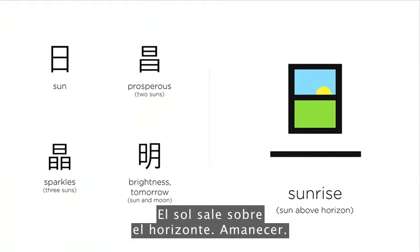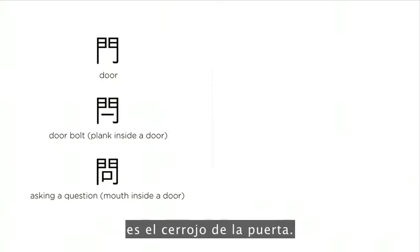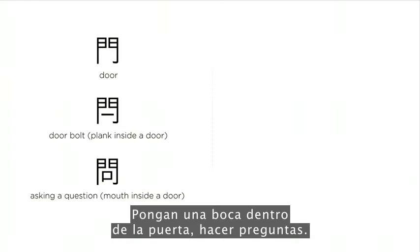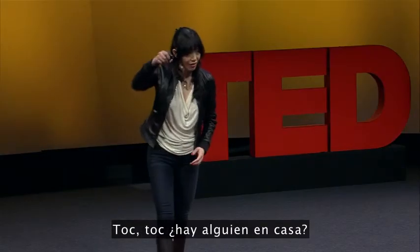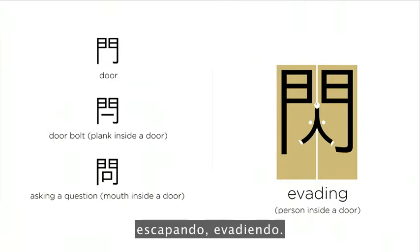The sun coming up above the horizon — sunrise. A door: put a plank inside the door, we have a door bolt. Put the mouth inside the door, asking questions — knock, knock, is anyone home? This person is sneaking out of the door — escaping, evading.